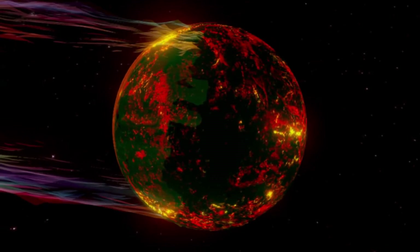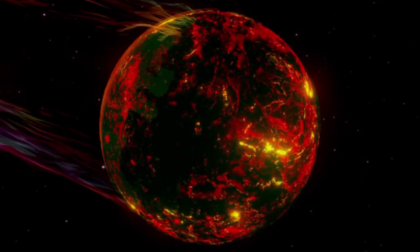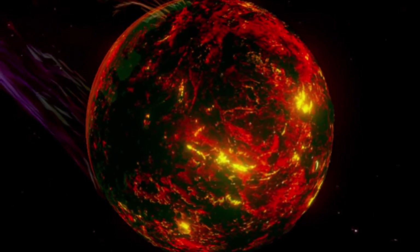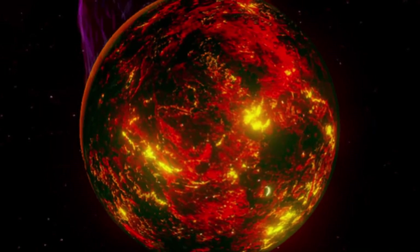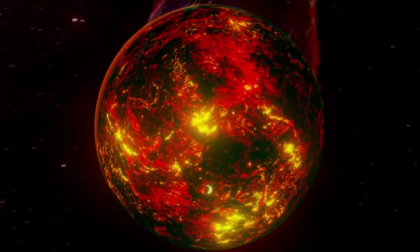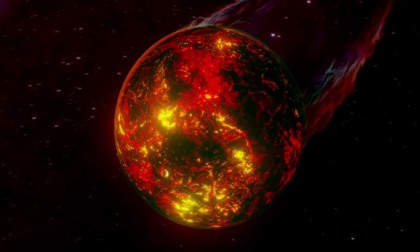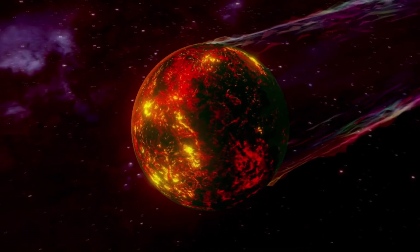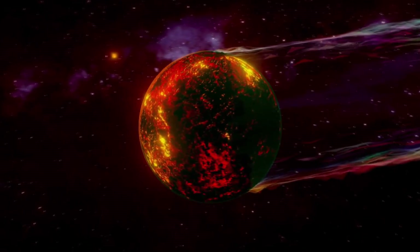Scientists have found diamond planets before; however, the difference between this planet and others is that it has a star similar to the sun. This planet moves so fast that one year takes only 18 hours to complete. It is a carbon-rich planet, and its internal and external structure is different from Earth's. When you look at this planet from a distance, you can see cliffs — but these cliffs consist of diamond instead of granite. The surface temperature on this planet is more than about 1600 degrees.